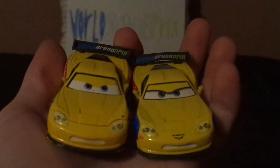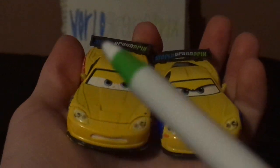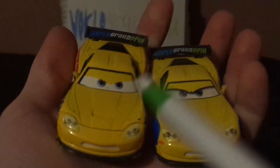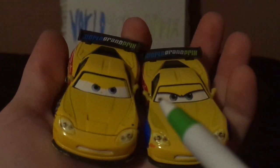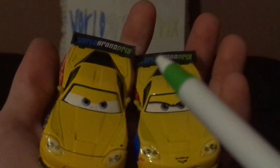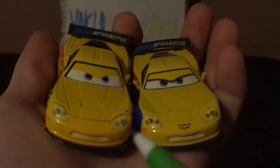Here are some similarities. Both are Jeff Gorved's, both have the angry, determined facial expression. Both are number 24 for the USA in the World Grand Prix, and are named after NASCAR legend Jeff Gorved.